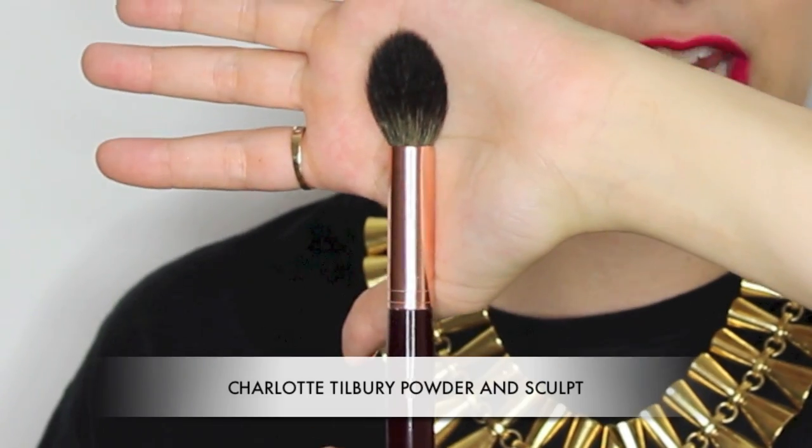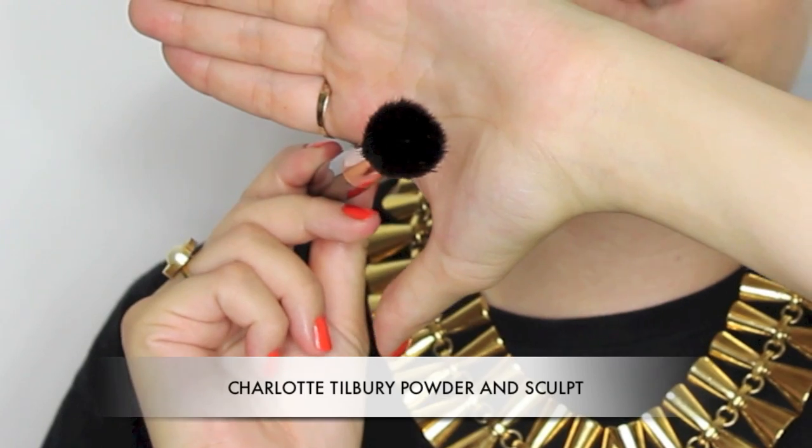Next up is the Charlotte Tilbury sculpt brush, very similar to the art shop brush — which is probably what this brush was actually based on. It's a nice tapered edge brush and I really like this one for contouring and sculpting, adding bronze to the temples or jawline. It's quite good for precise definition, with really lovely soft bristles and the perfect shape for sculpting.